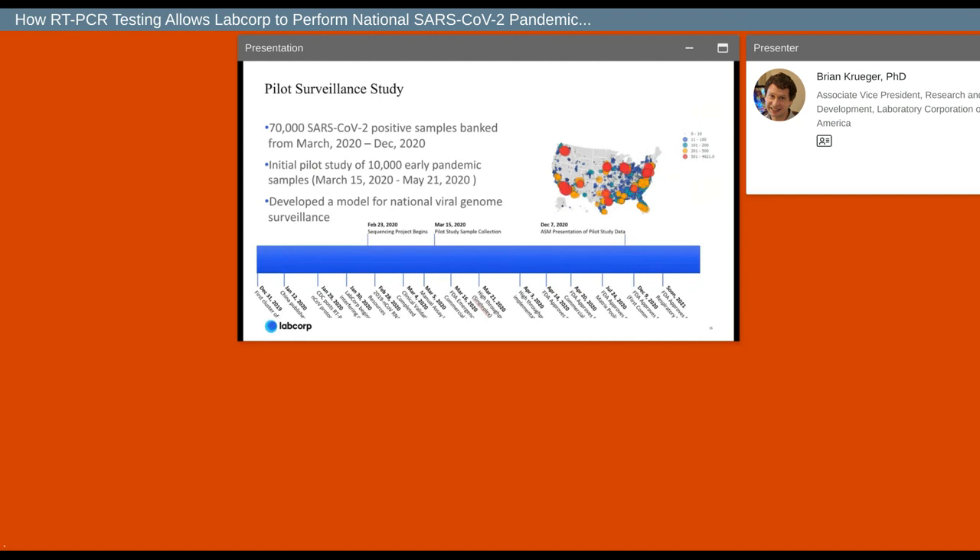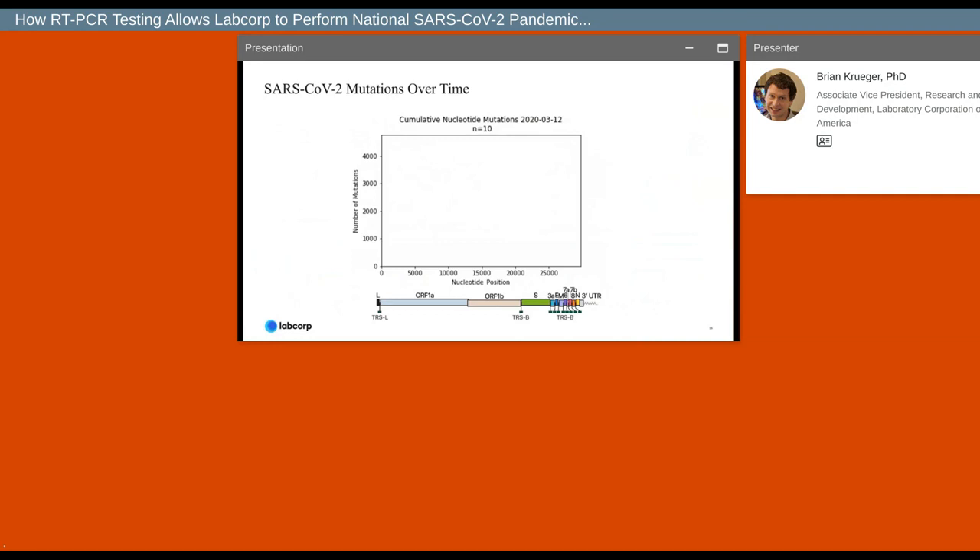In that presentation, he highlighted the model we had developed for doing national genomic surveillance. On December 27th, we were awarded a CDC contract to continue this work on a national level in real time — awarded because of the data we had generated. The animation shows the SARS-CoV-2 genome on the bottom of the graph, and the growing bars represent the number of mutations we detected at those positions over the course of our surveillance study.